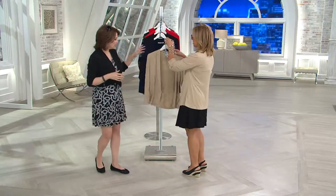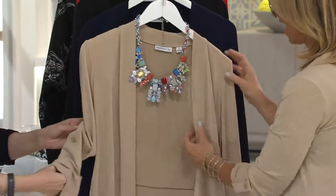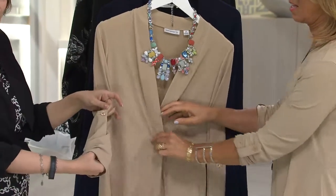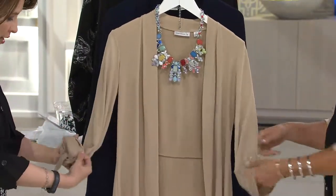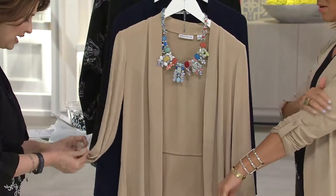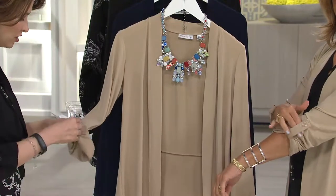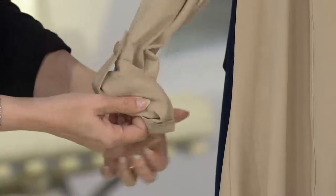Look at this one. Now this has a convertible sleeve. We're going to start off here with the sand dune. So these all match back to the today's special value. You do have your long sleeve, but then you can roll this up with this great convertible sleeve and bring it to a three-quarter length to make it so easy — just the softest, easiest machine wash, tumble dry little jacket.